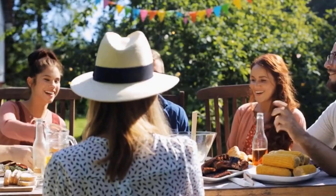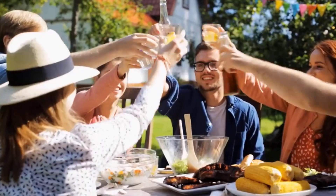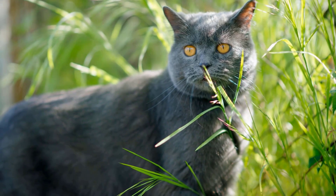Do not leave food out for stray cats and make sure to clean up thoroughly after garden parties. Leftovers attract cats, encouraging them to visit more often and potentially cause messes in your garden.